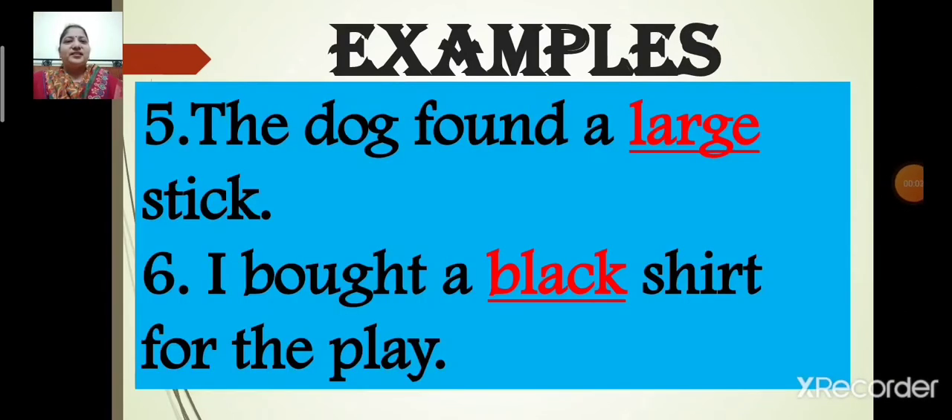Number five: The dog found a large stick. How is the stick? The stick is large, so the adjective over here is large. In this sentence, the adjective is large.